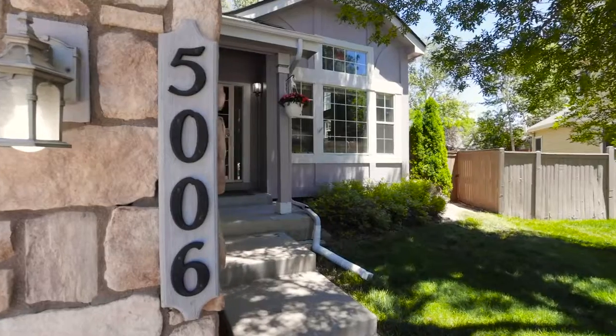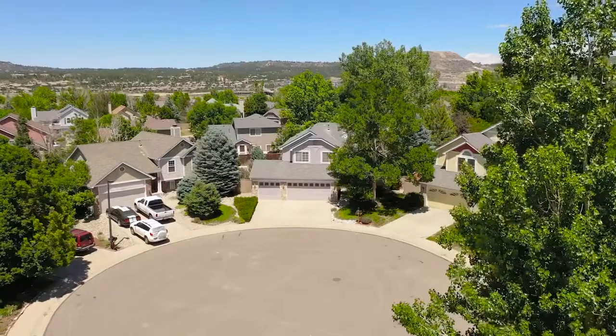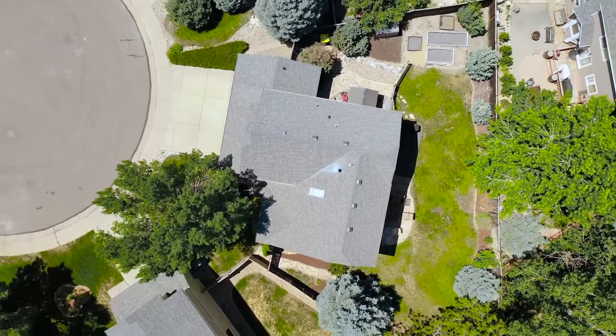Hi friends, Crystal Mutra with the Mutra Property Group at EXP Realty. I'm at my newest listing — it's 5006 North Sun Gold in Castle Rock, Colorado. It's four beds, three baths, finished basement, and it sits on a beautiful lot over 7,600 square feet. Come on in, take a look around.